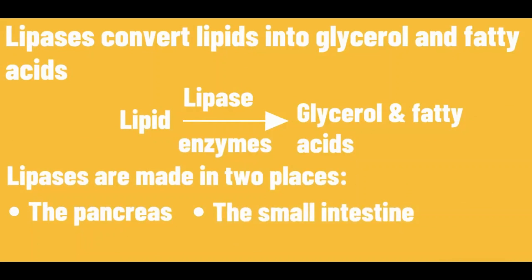Lipases convert lipids into glycerol and fatty acids. Lipases are made in two places: the pancreas and the small intestine.